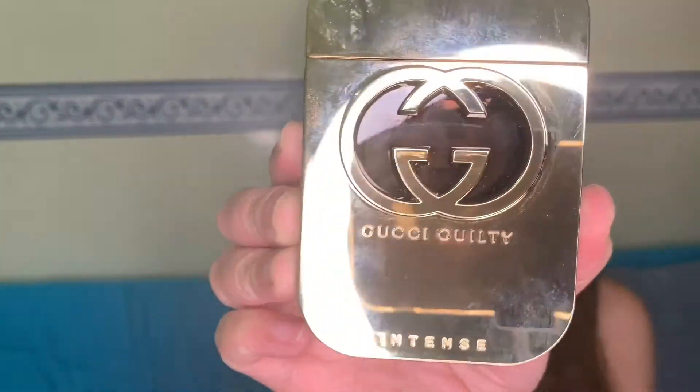Today will be a perfume review and I will be talking about a perfume from the house of Gucci, which is the Gucci Guilty Intense. It is introduced as a soft spicy floral perfume released in 2011.